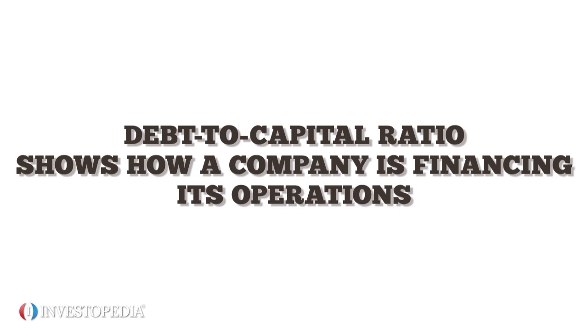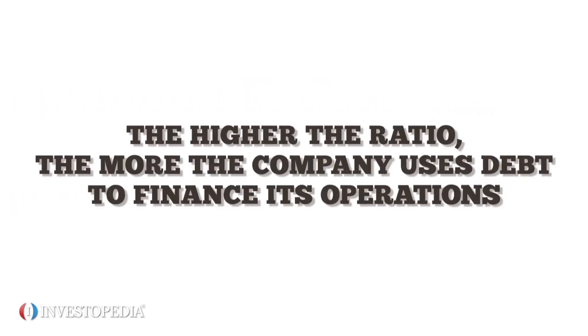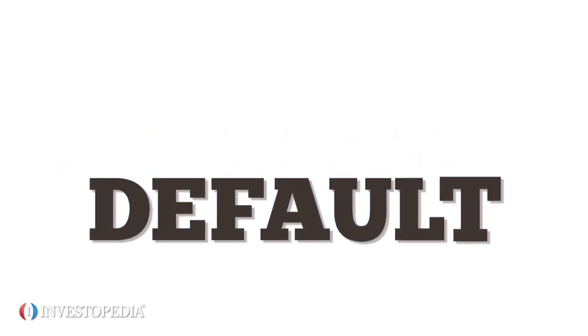The debt-to-capital ratio shows how a company is financing its operations. It's calculated as debt — including all long and short-term obligations — divided by capital, which is shareholders' equity plus debt. The higher the ratio, the more the company uses debt to finance its operations, and the greater the risk of default.